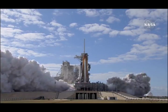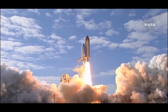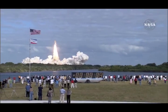One, zero, and liftoff of the Space Shuttle Atlantis. NASA, the National Aeronautics and Space Administration, always known to be at the forefront of science and technology.